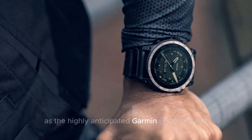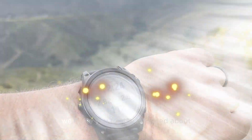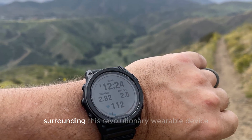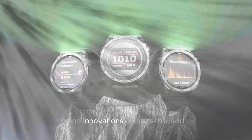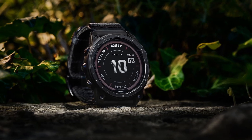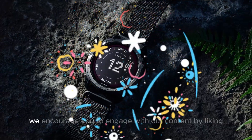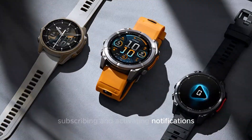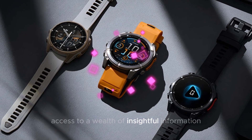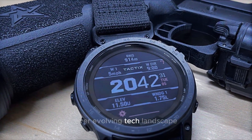As the highly anticipated Garmin Fenix 8 Pro continues to generate excitement among tech enthusiasts, we invite you to stay informed about the latest developments surrounding this revolutionary wearable device. Our platform, Technology in the Future, is dedicated to providing in-depth coverage of emerging trends and innovations in the tech world. To ensure you remain up-to-date, we encourage you to like, subscribe, and activate notifications for access to insightful information, expert analysis, and breaking news.